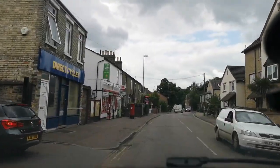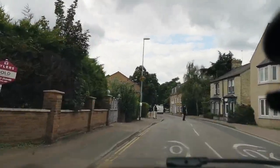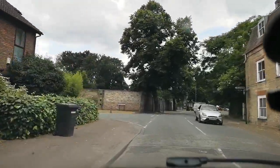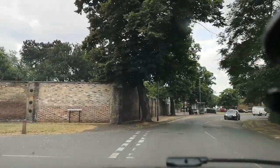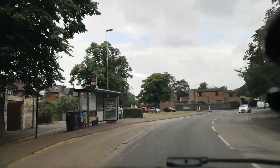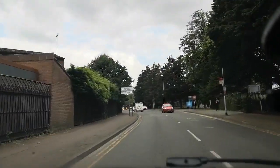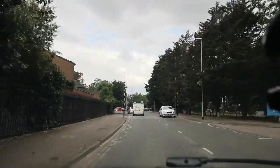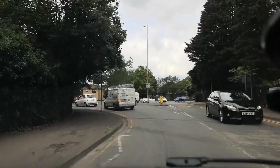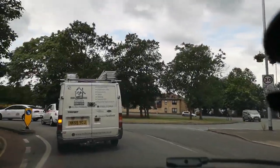It's a bit muggy today so you might hear the aircon coming on and off every now and again because it is getting warmer. We're just going to drive through a little bit of the outskirts of Cambridge to get to this building. Hopefully it's going to be quite quiet today because it's not kicking out time for schools or work, so we'll avoid a lot of the traffic.